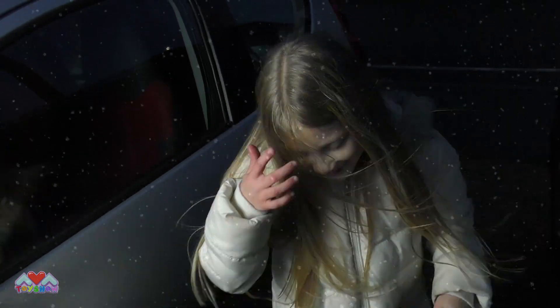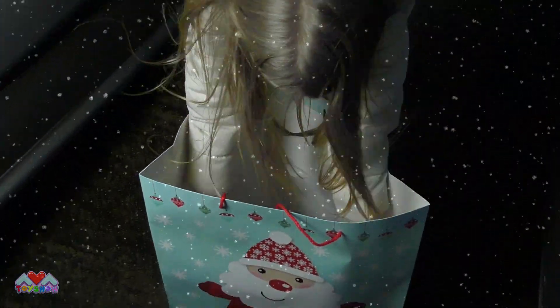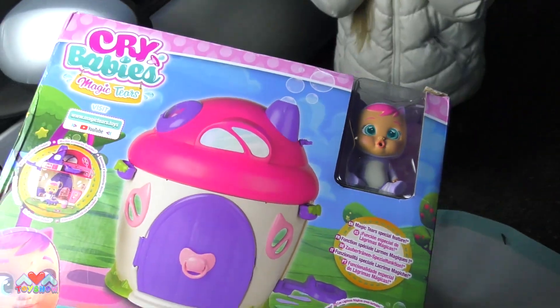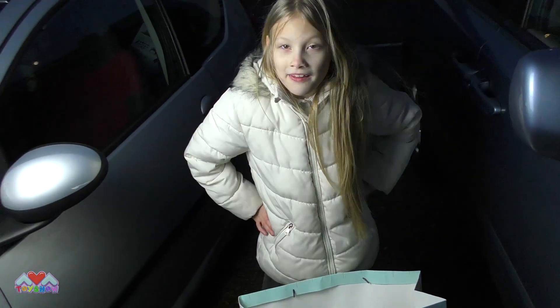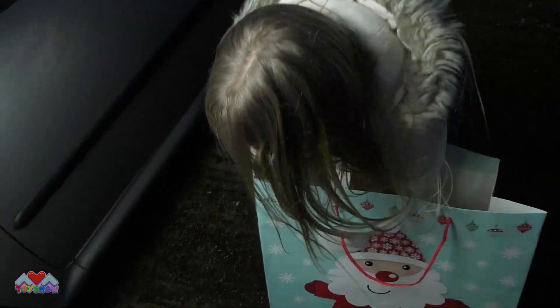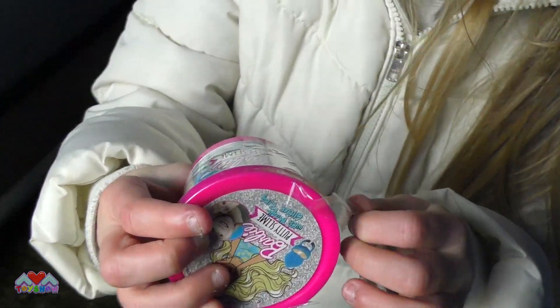Do you like this time of year when it gets dark early? I do! It's pretty cold out, isn't it? Yeah! That's nice! Look at that! Crybabies! There's still more in this bag! We've got some slime! It's Barbie Putty slime! Let's open it!